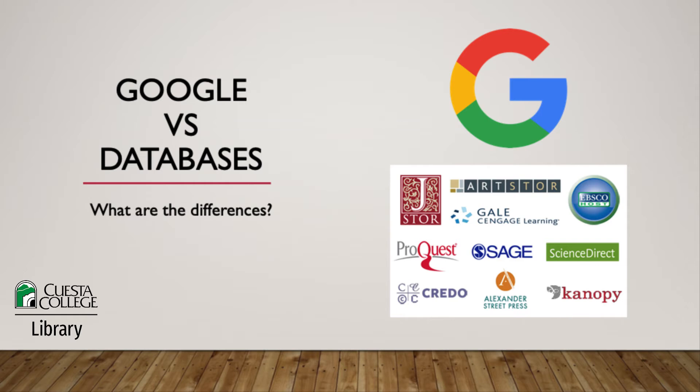Welcome to the Cuesta Library. Today we're talking about the differences between Google and library databases. Is one better than the other? No, not really. Both are useful, but it is important to know when we should use Google and when it might be better to use databases. So let's jump right in.